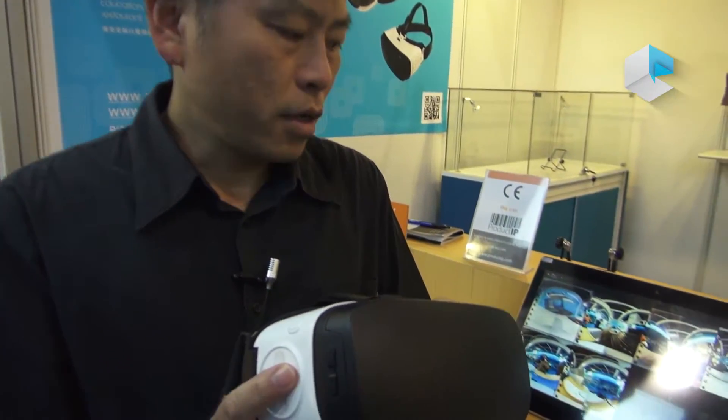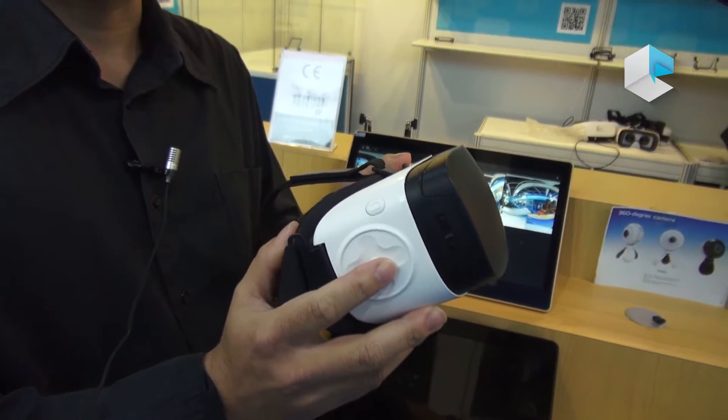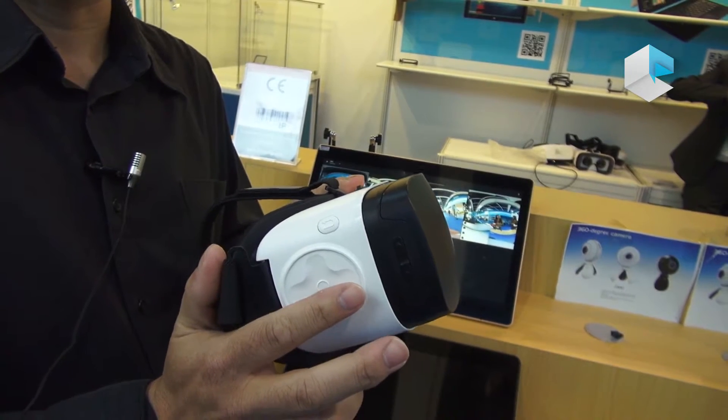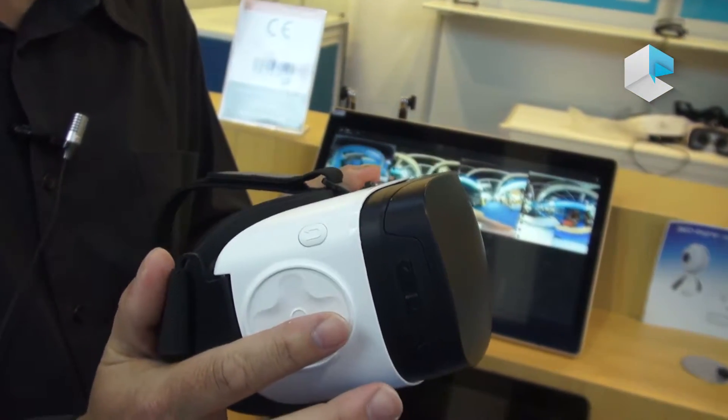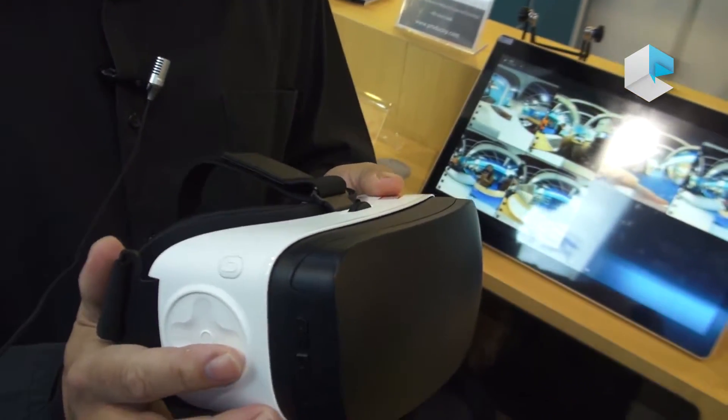Hello, I would like to introduce our new product VR with a RockChip new chipset 3399. The 3399 is a new chipset with six cores — two cores of A72 and four cores of A53. It's the most powerful chipset for standalone VR now.